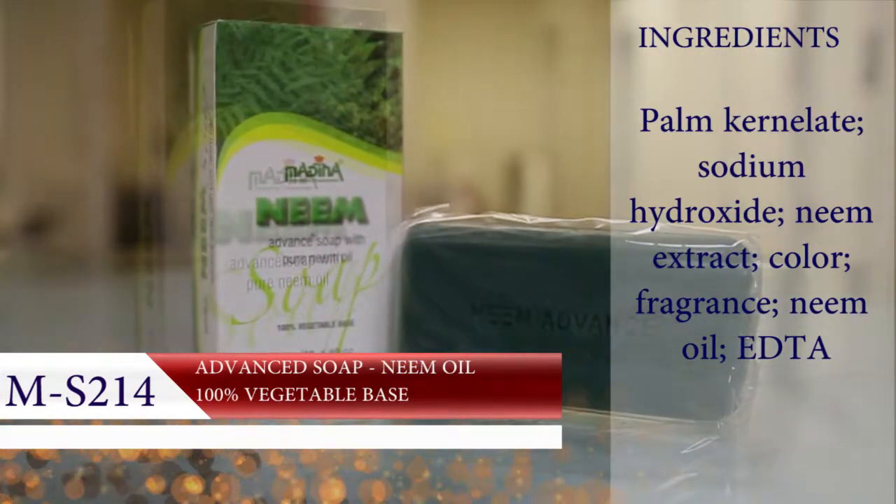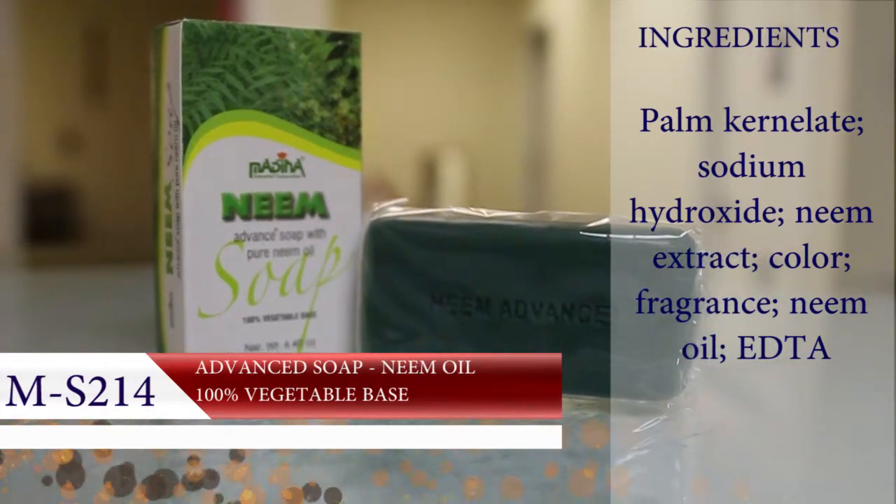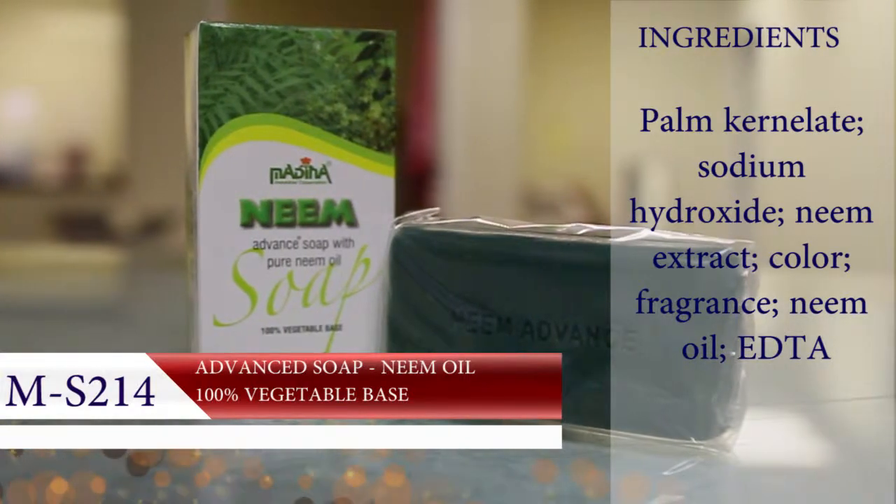Cleanse and nourish your skin while you heal any dry, damaged, or irritated areas. Longer lasting 4.4 ounce bar.